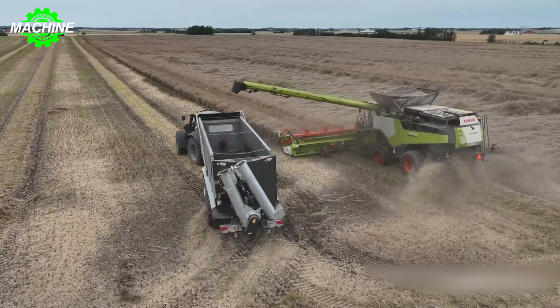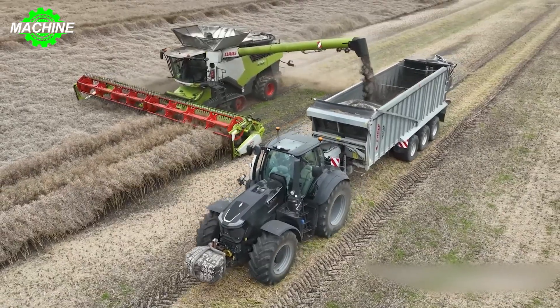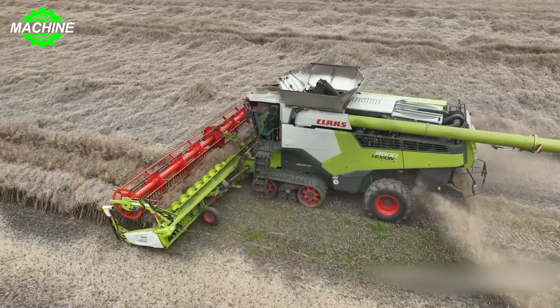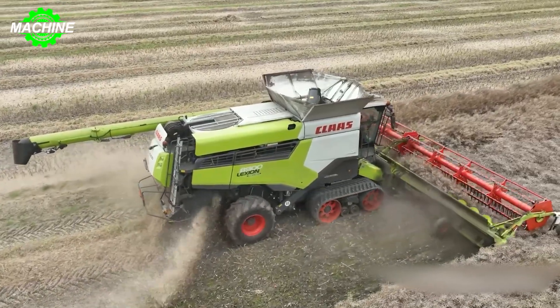The cleaned oilseed grains are stored in the harvester's seed tank. Once the tank is full, the operator unloads the harvested oilseed into waiting transport vehicles for further processing or preservation. The machine's cutting platform extends to 13.8 meters, allowing for the harvesting of large swaths in a single pass.